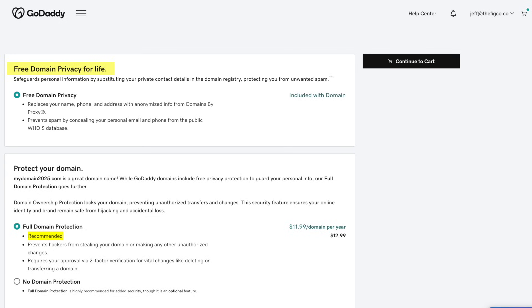GoDaddy somewhat recently gives you normal privacy protection for free, but they also try to upsell you on full domain protection for $11.99. This basically protects your account with two-factor authentication, something they should also be including for free.